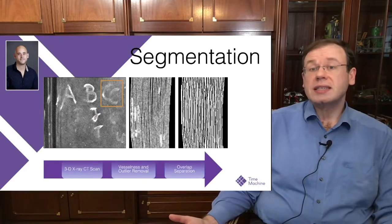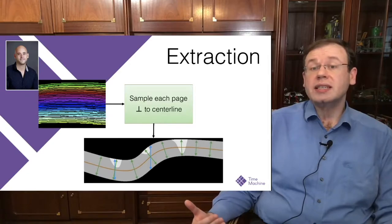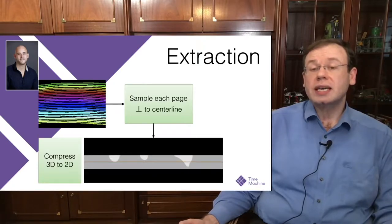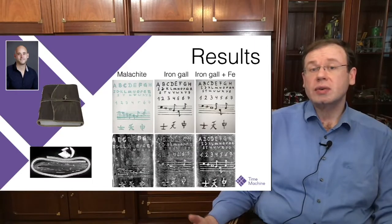So you need a segmentation algorithm. We chose a variant of the vesselness filter to detect the book pages. Once done, we extract the center line for each book page, then virtually flatten it, and with the flattened page we compress it to a 2D image. The results are quite good — in the top row you see photographs of the pages, and in the bottom row the extracted result from the CT scan. This is currently a mock-up, but we are working toward scanning real historical documents.